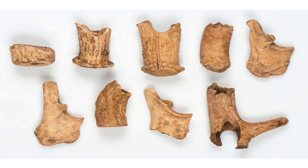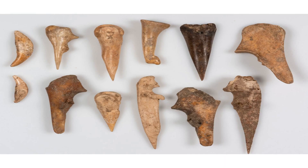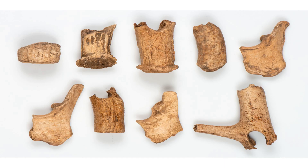Bone tools are tools made from animal bones, such as ribs, long bones, antlers, teeth and hooves. They can be used for various purposes, such as cutting, scraping, piercing, fishing, sewing and making music.